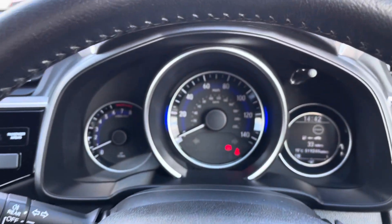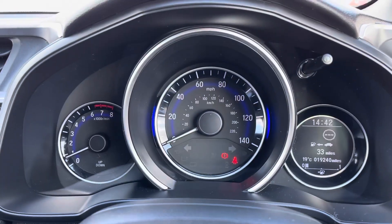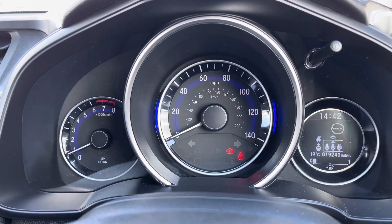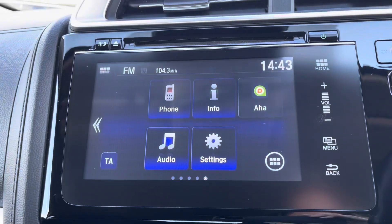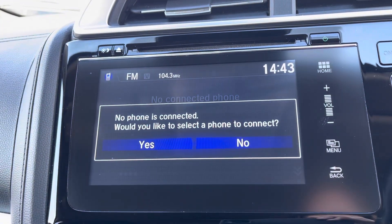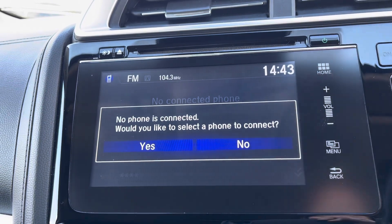Using the buttons on the right hand side, you can flip through an array of car functions such as your mileage or your fuel consumption levels. In the centre you do have your 7 inch touch screen display which does include integrated Bluetooth, so you can connect your smartphone device pretty quickly.